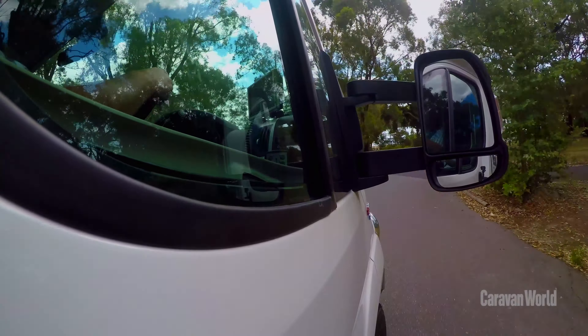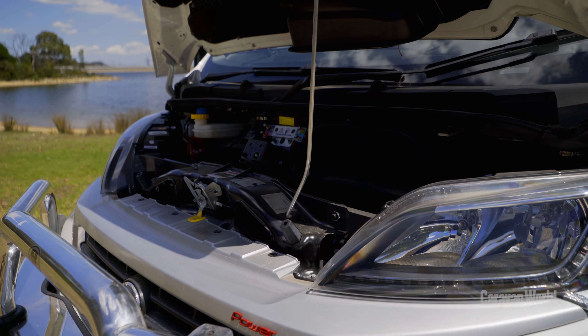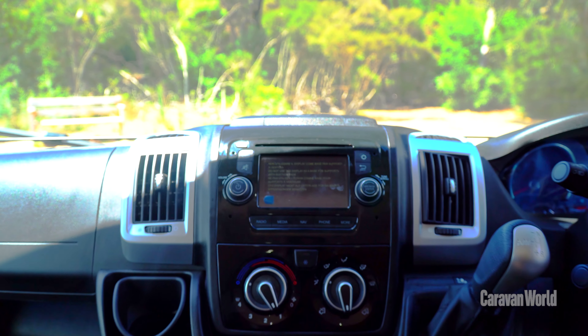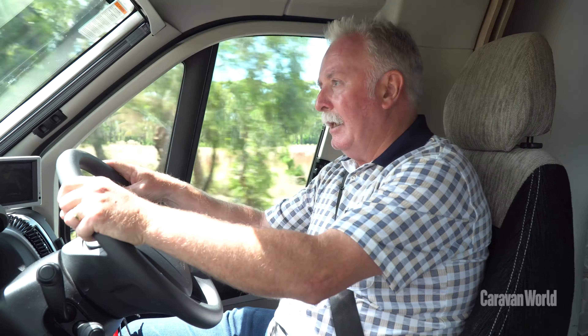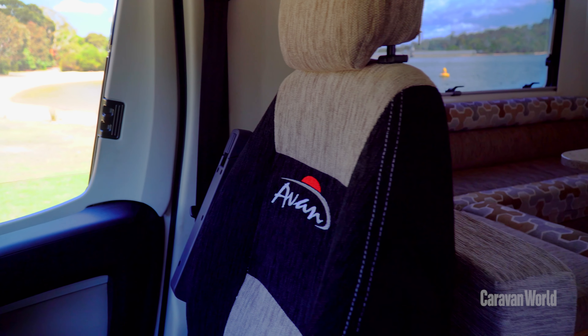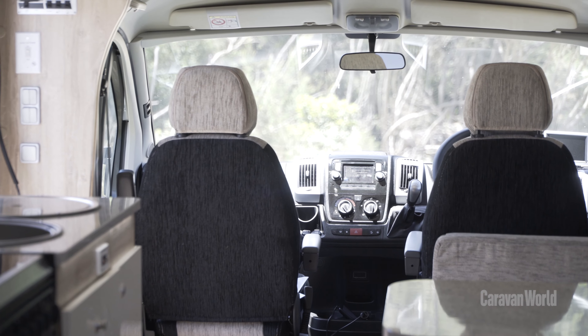The M10 rides on a Fiat Ducato cab chassis and it really is an ultra-smooth ride. I also love the amount of space in the cabin, and the cabin seats actually swivel around so they can socialise in the living area. These seats are really comfortable, and if you're travelling long distances you really do need that.